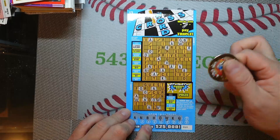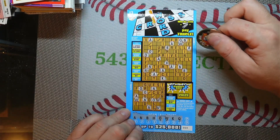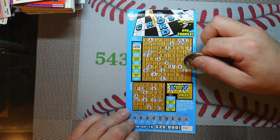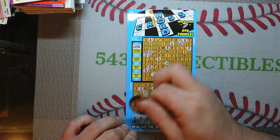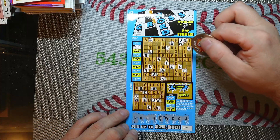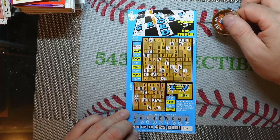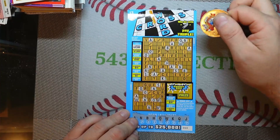Next letter, Q. Don't see any Q's. And a J. No J. Next letter is an S. I believe that's all of them on the top puzzle. One here. One here.